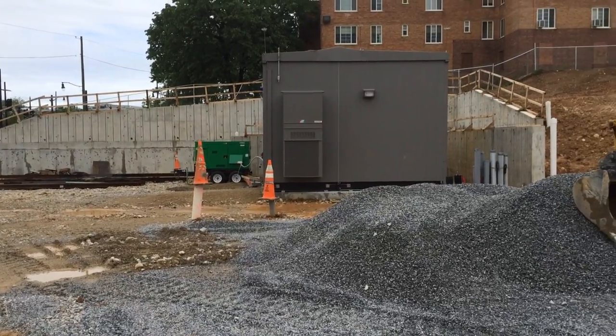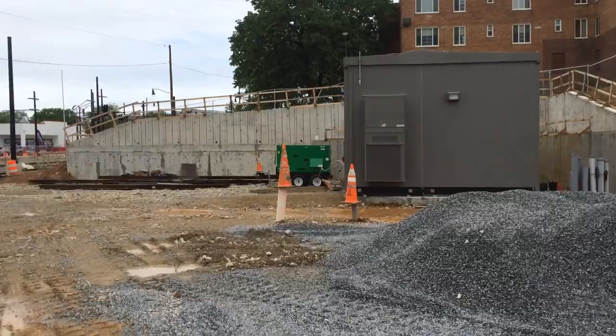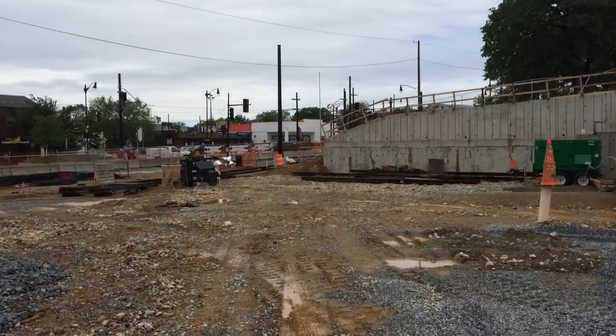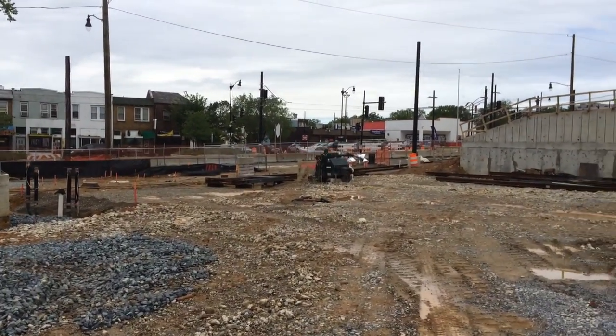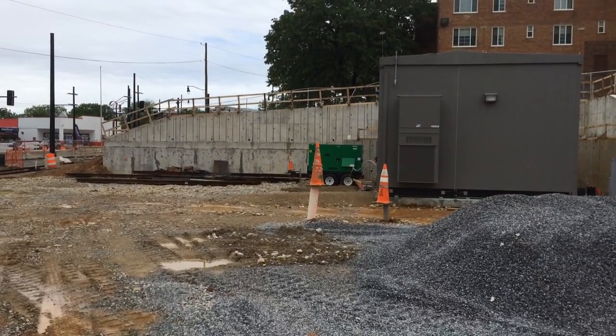We have a total of three traction power substations. We have one here, we have one at 12th Street that is actually cleverly camouflaged — we are essentially bricking up the facade around it now. And then we have a third one that is in the abutment of Hopscotch Bridge.